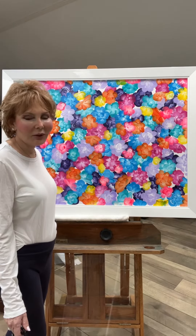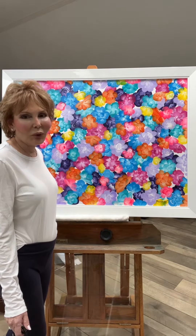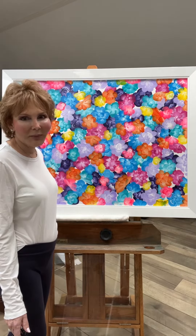The colors, the flowers, the layers and layers of flowers and color really give a great impact. You really can't walk by this painting without looking at it. It's framed in a white lacquer frame and it measures 35 by 45.